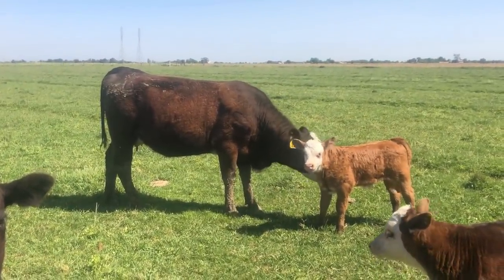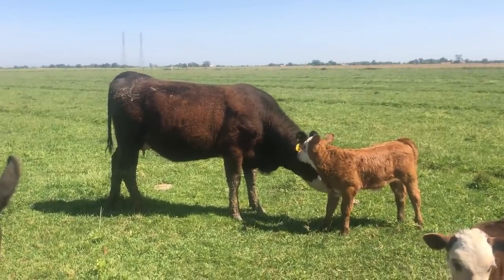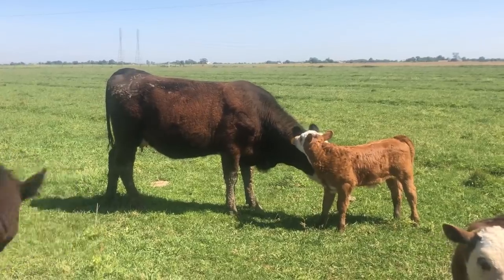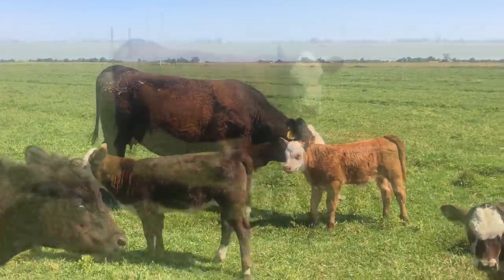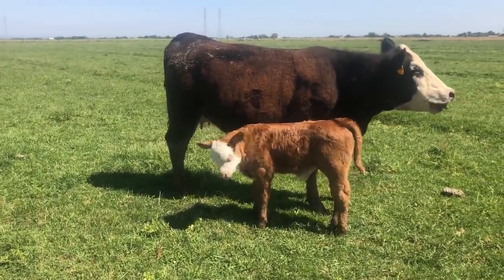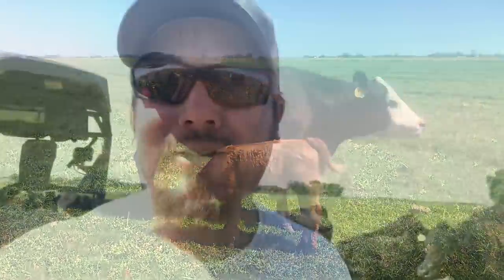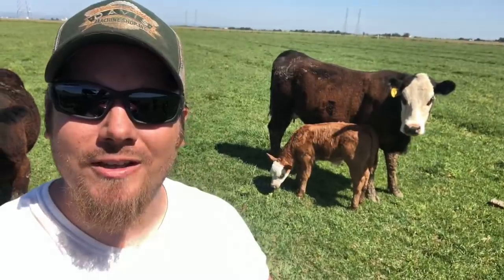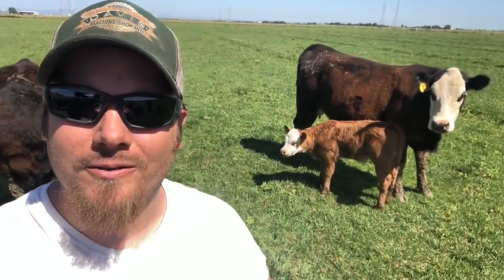Quite a few people asked me if pulling on the calf with the chains like that was going to hurt it, or they suggested using straps. Well, you can see he's walking really good now — no signs of limping or anything like that. A lot of people also expressed concern for the mother, and I appreciate that, but she is also doing really good. I haven't noticed anything wrong with her either.